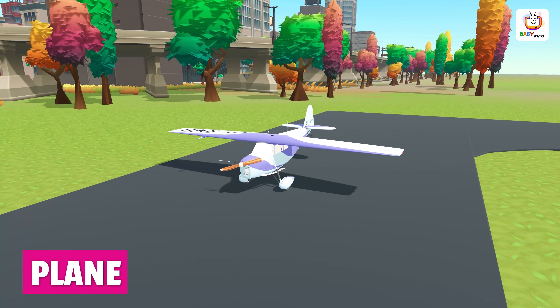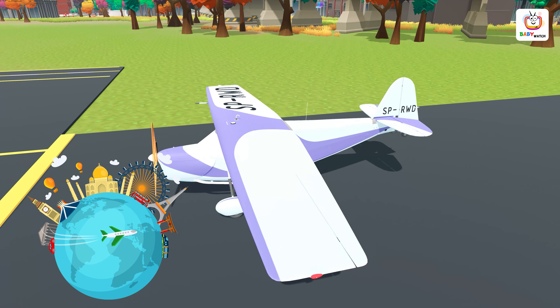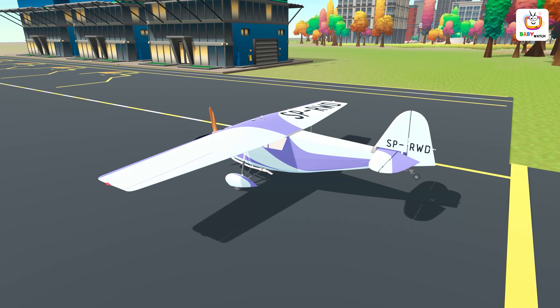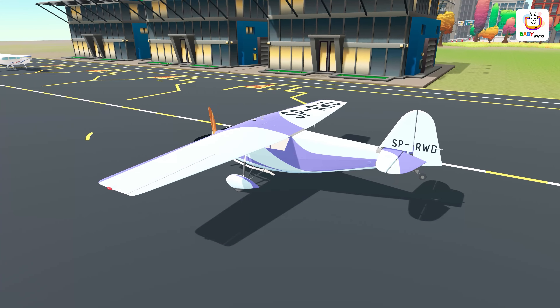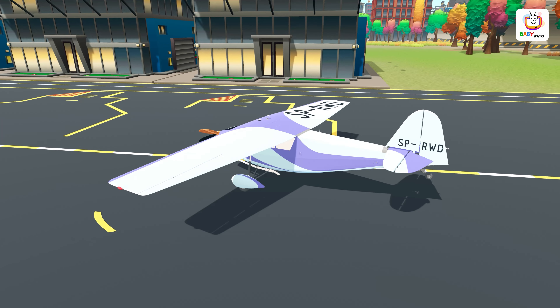Overall, airplanes are an amazing invention that has revolutionized the way we travel and explore the world around us. Aeroplanes are used for many different purposes, including transportation, travel and military operations. They are able to travel long distances quickly, making it possible for people to travel to far places in a relatively short amount of time.